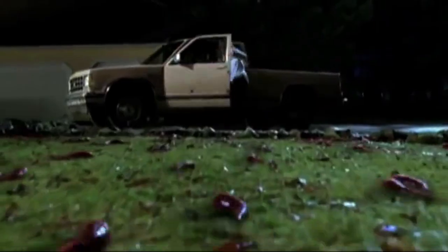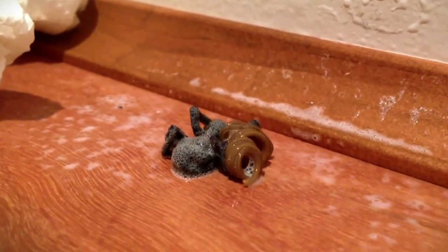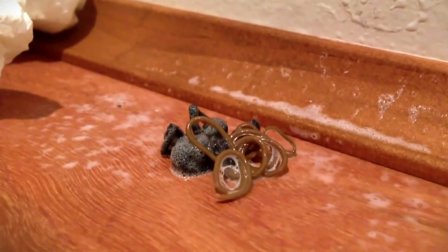Just watching this long, black, tentacle-like creature emerge from its far shorter host calls to mind the horrors of The Strain, Slither, and of course, Alien. But as monstrous as it seems, we're actually observing a real-world organism with a real-world parasitic agenda.